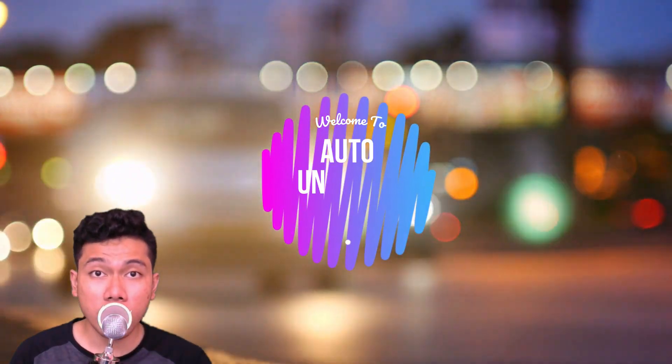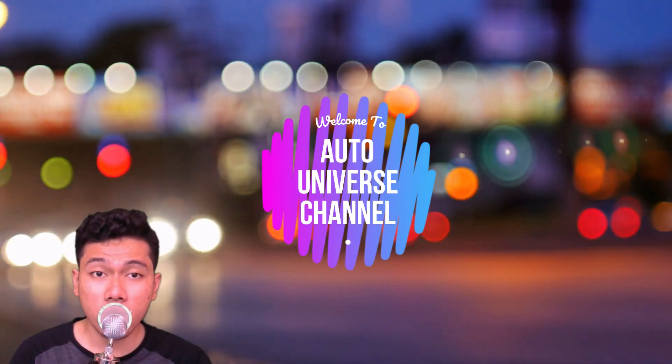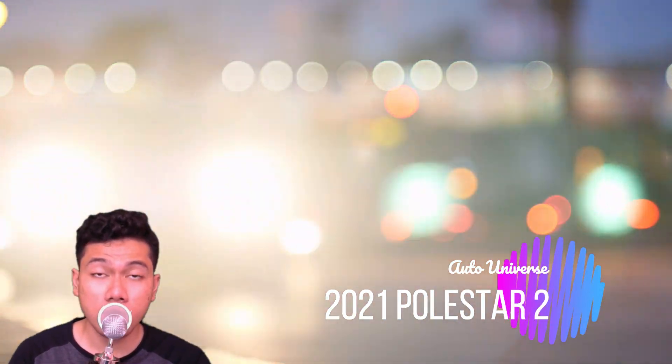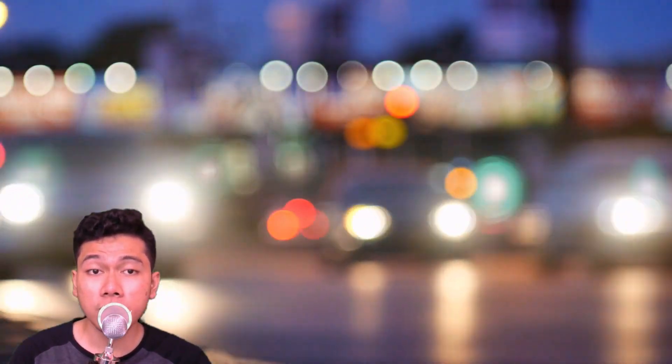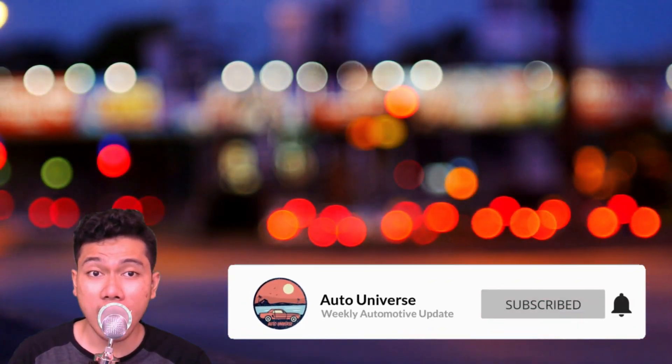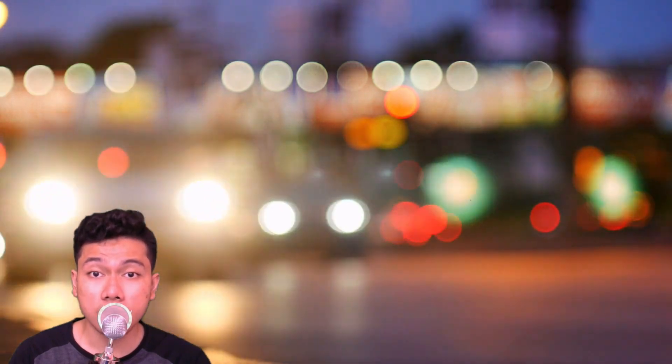Hey there folks, welcome to the Auto Universe. In today's video we are going to show you the all-new 2021 Polestar 2. Before we jump into the video, make sure you hit that like and subscribe button to keep you up to date with the latest auto news and reviews. Now onto the video.